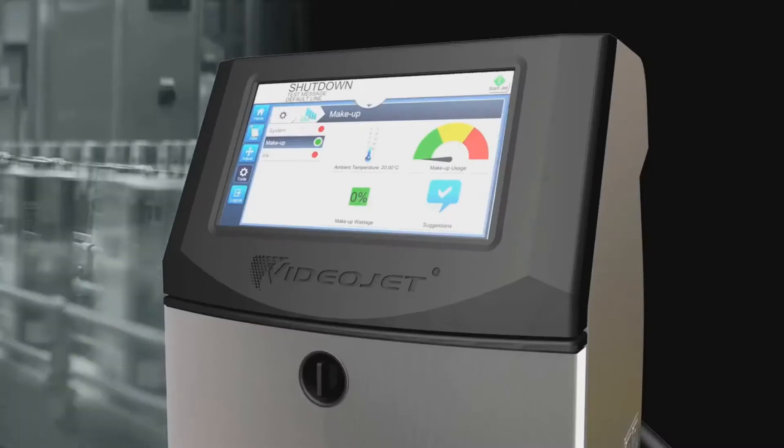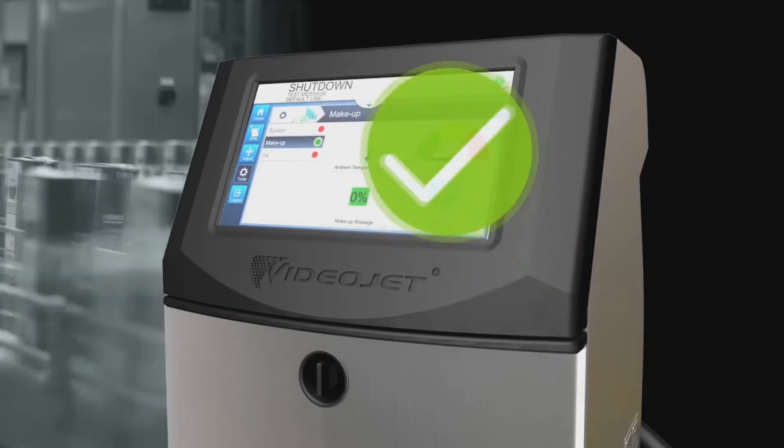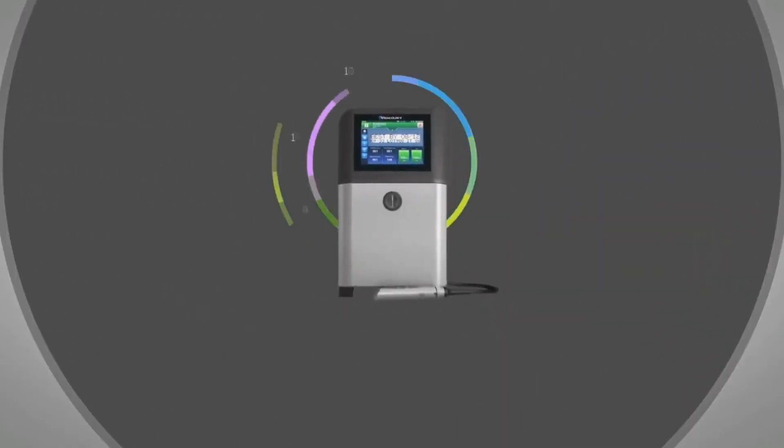Powerful solutions like Videojet Connect help to maximize line throughput and production quality, and improve the capability and utilization of your printers and entire operation with advanced analytics.